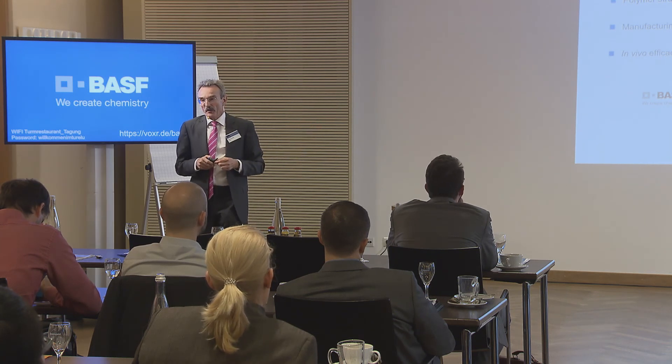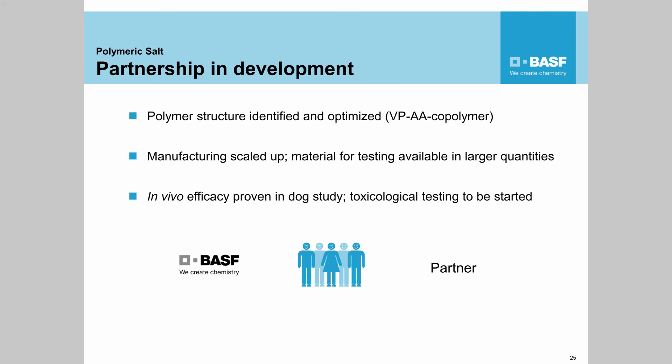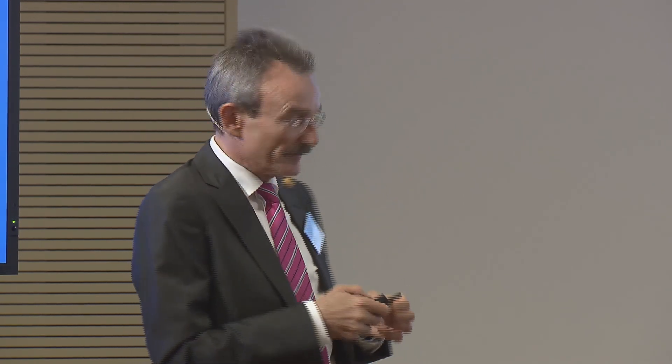We have developed this polymer — it's not finished yet. What we are looking for is to partner with a pharma company or a consortium in order to finish this development. This is an opportunity you might think about, whether this is worthwhile for you too.